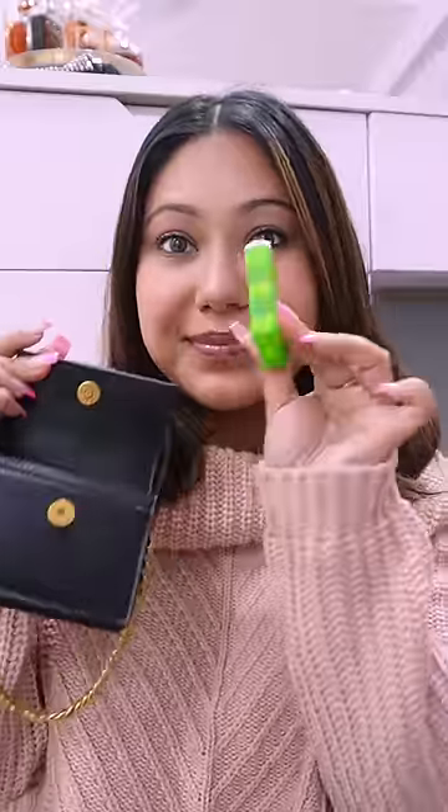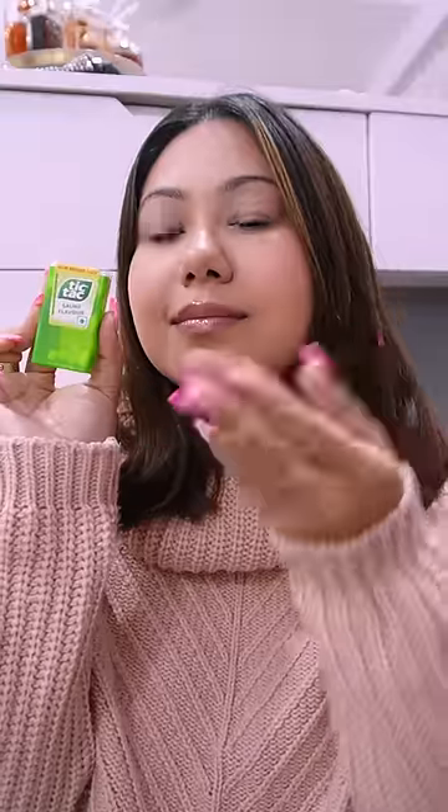Then I have this attar and itter that I got from Kerala. It's a very soothing and fresh scent. Then we have Tic Tacs from my Kerala trip. This is soft flavor. This is very refreshing, very fresh.